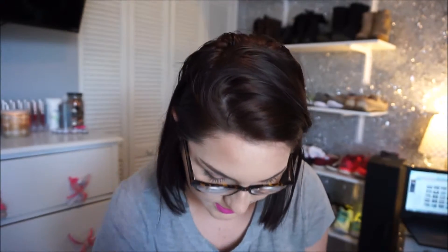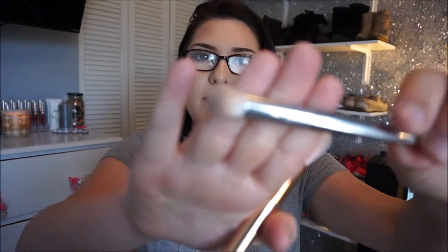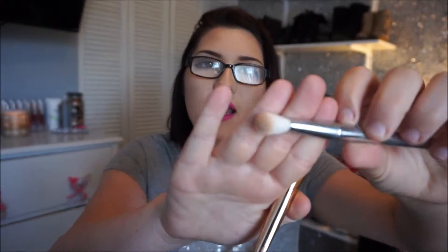The next brush in the silver collection is a big fluffy crease brush. I don't use it for my crease — I actually use it for nose contouring. It's perfect to get right in between and on the bottom of the nose. It's too big for my eye but just right for contouring the nose. There's another fluffy brush I also use for nose contouring when the first one is dirty. One of them might be a concealer brush, but I use a damp beauty blender for concealer, so these brushes are super soft and amazing regardless.